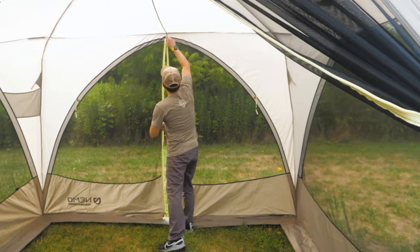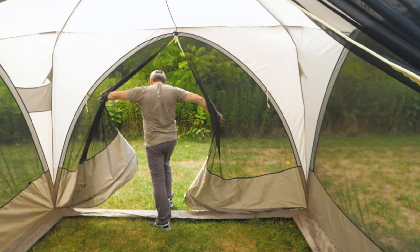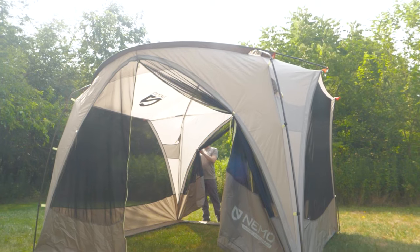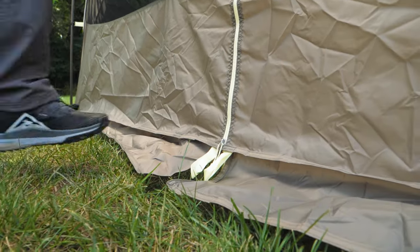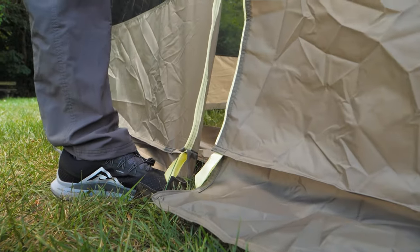Two zipper doors give you easy access on the front and back openings of the shelter. You can secure these doors open when you're not worried about the bugs. Step pads at the doors let you open the zippers with just one hand.